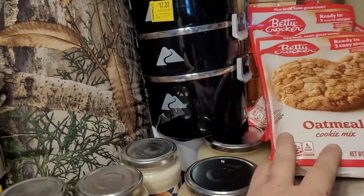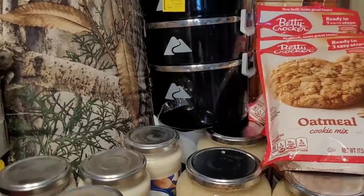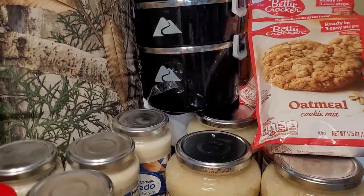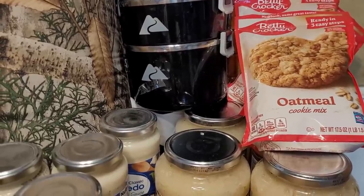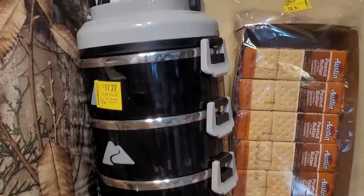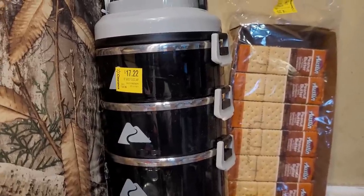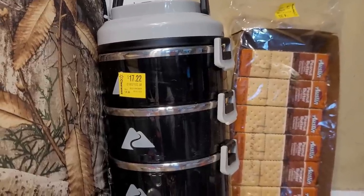These cookie mix packages were in the clearance aisle too. I use them in recipes rather than to make actual cookies from scratch — like the caramel apple cheesecake bars I made. I could do a raspberry flavor for summer. Then I got a package of 27 packs of peanut butter snap crackers marked down to $4.33 — great for packing lunches or throwing into homemade MRE packs as a snack.